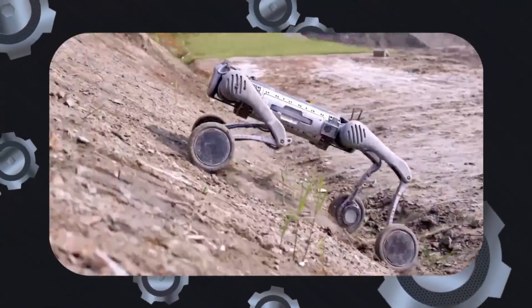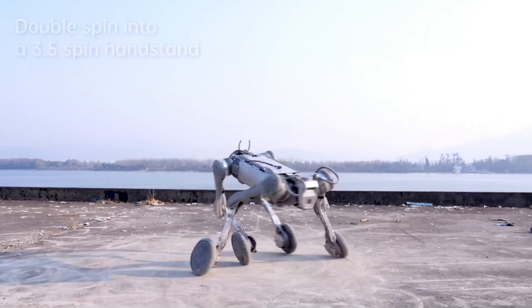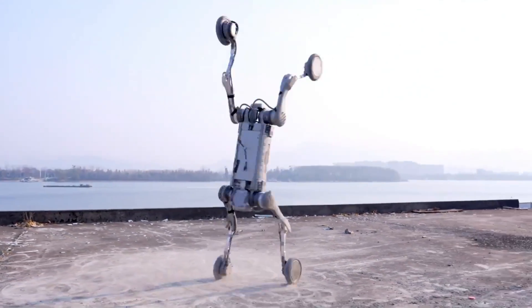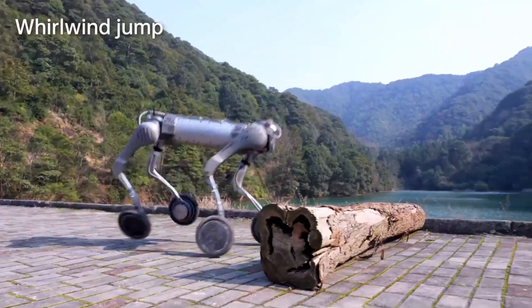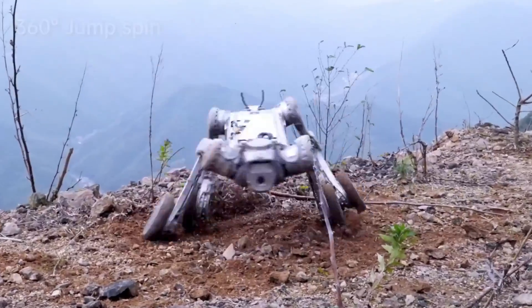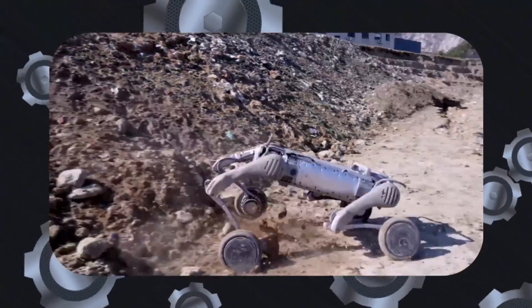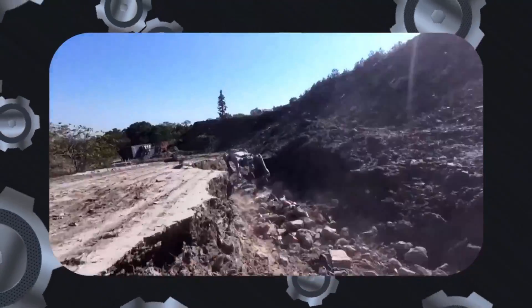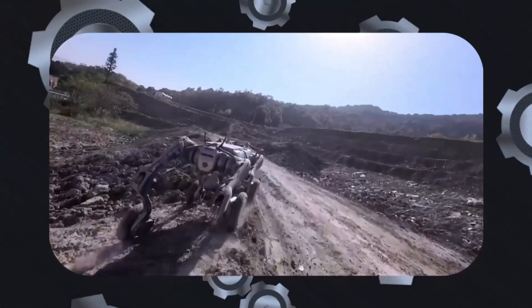This agility is on full display as the robot executes advanced stunts like double spins, 3.5 spin handstands, Thomas flares, side flips, whirlwind jumps, and 360-degree jumps, proving it is not just powerful but also exceptionally versatile. We also have to talk about the robot's dimensions, which contribute significantly to its functionality.